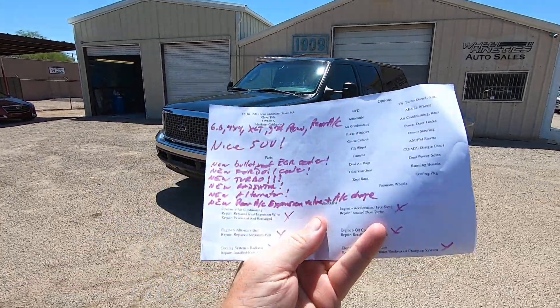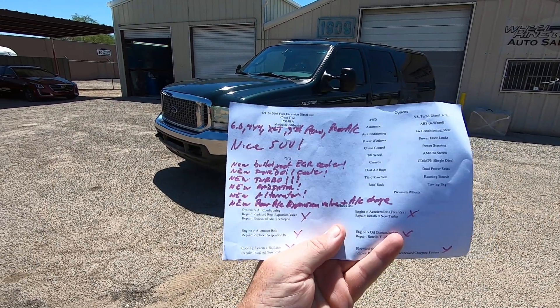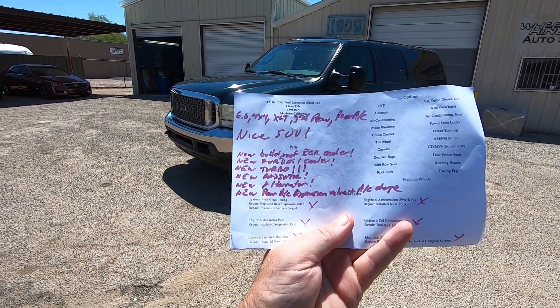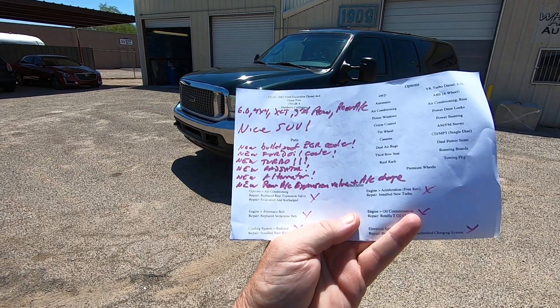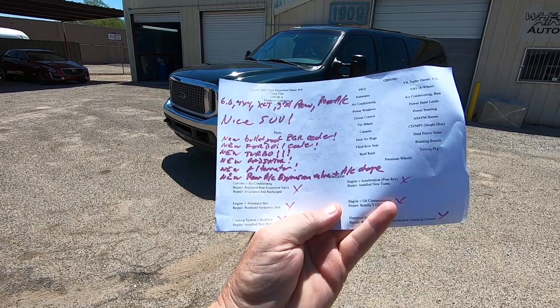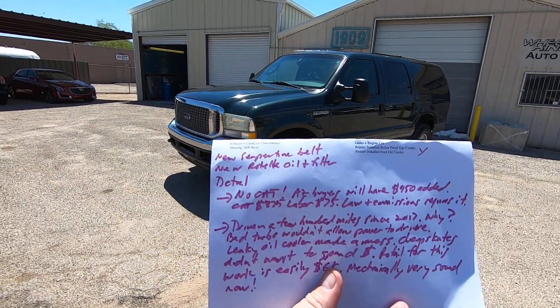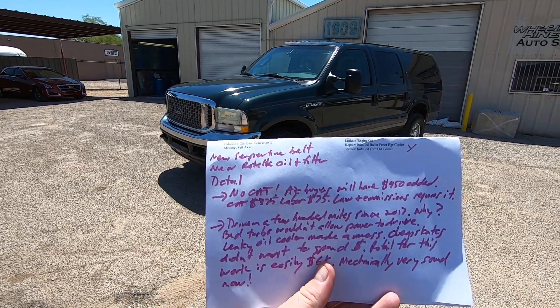What did we do to it? New bulletproof EGR cooler, new Ford oil cooler, new turbocharger, new radiator, new alternator, new rear AC expansion valve, and we charged the AC. New serpentine belt, new Rotella oil and filter, and we sent it for a detail.